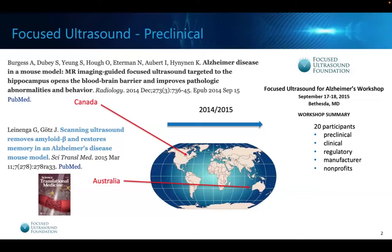Part of our job at the foundation is to keep our pulse on what's going on around the world. Starting in the late 2007 up to 2013, there were reports coming out in the preclinical world that focused ultrasound could open the blood-brain barrier. Then very interestingly, in 2014 and early 2015, two independent labs — one in Canada and one in Australia — came out with very similar results using focused ultrasound to open the blood-brain barrier in Alzheimer's disease models.